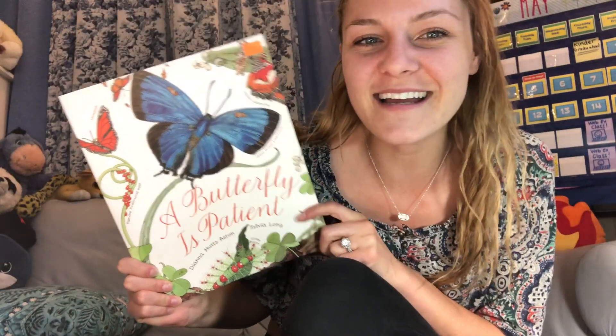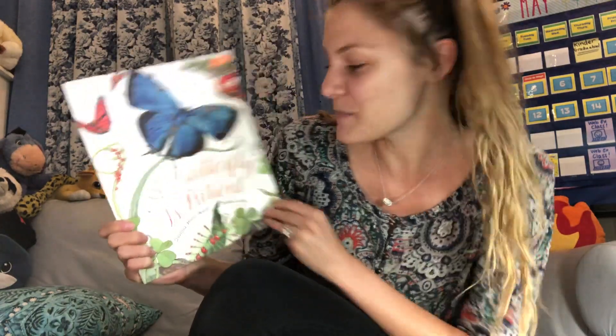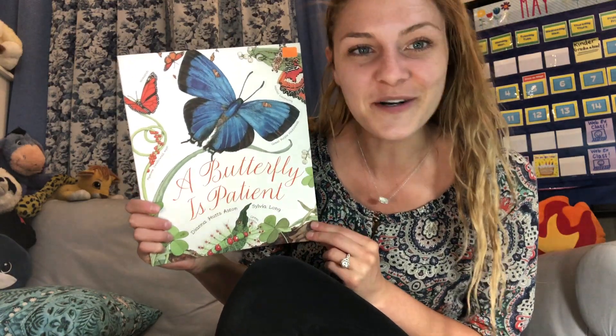Hi everyone, happy Sunday. Today I want to talk to you about an insect that is very common in springtime and it turns from a creepy crawly thing into a beautiful insect with wings. Do you know what I'm talking about? Butterflies. That's right. Today I want to read this book called A Butterfly is Patient and we're going to learn a little bit about butterflies today.